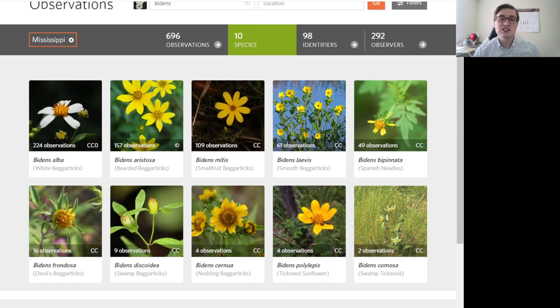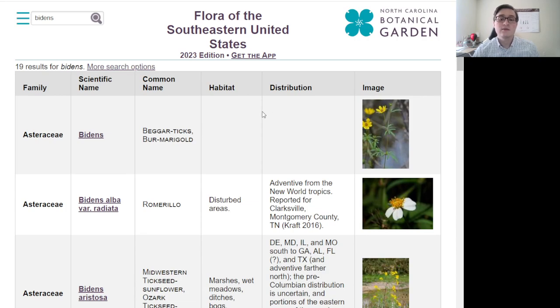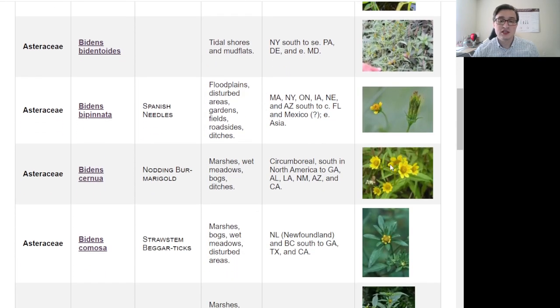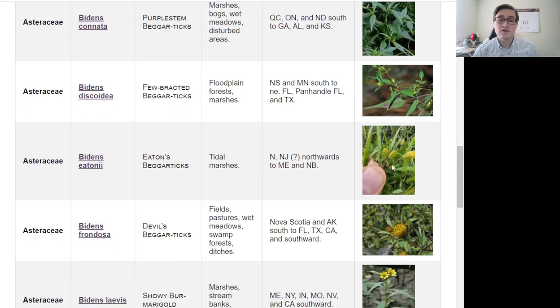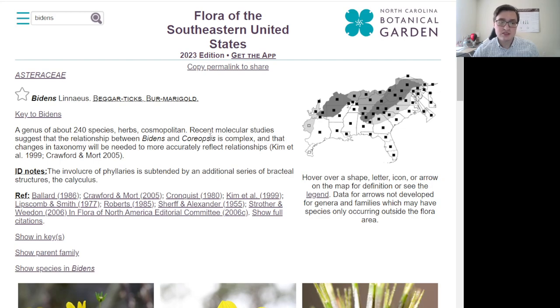It's not even been observed on iNaturalist in Mississippi yet. We're going to go over how to identify these, both by looking at photos of the plants and by using Weekly's Flora of the Southeastern United States online. This is a great guide — they're starting to add pictures to it, and even without the pictures, it's wonderful. There are almost 250 species worldwide of Bidens; in Mississippi we only have around 10 that are really common enough to need to be aware of for someone interested in identifying plants.